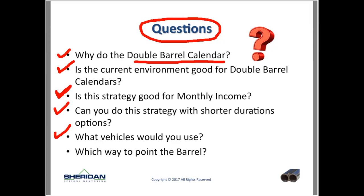Which way do you point the barrel? A double barrel calendar is basically shooting out a couple of calendars. You can shoot them out where one is at-the-money and one is out-of-the-money on the call side, or one at-the-money and another out-of-the-money on the put side. There are different ways you can shoot them out, and we'll talk about a couple of different configurations today.